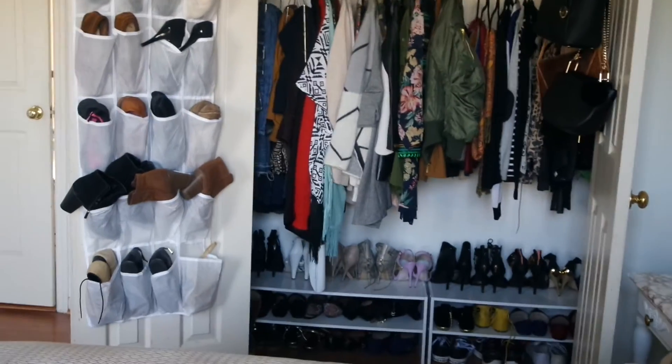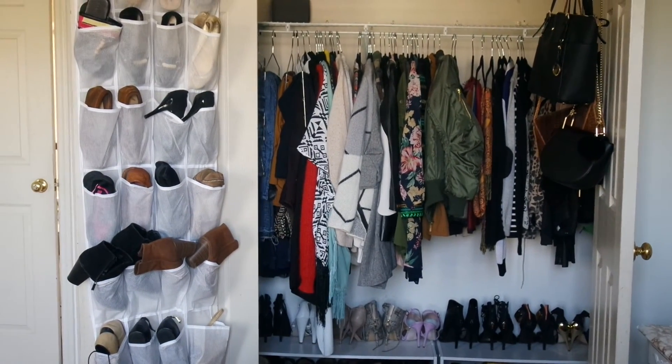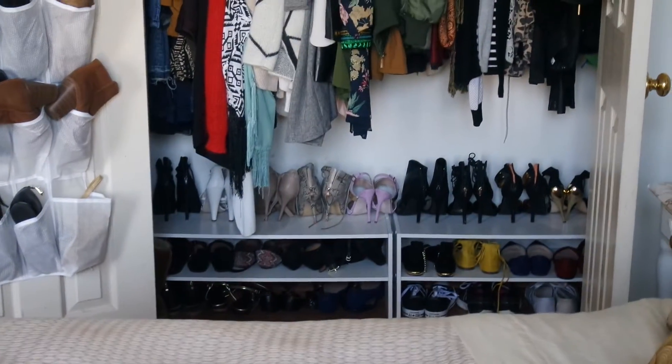The last part of my room is of course my closet, and I got most of my organization pieces such as my hangers and my shoe racks from Target.